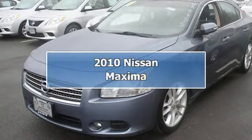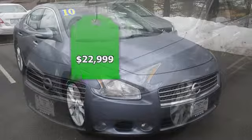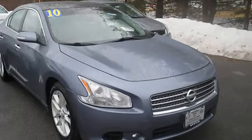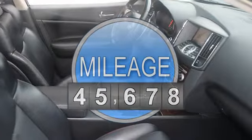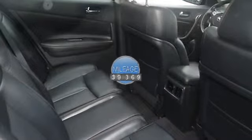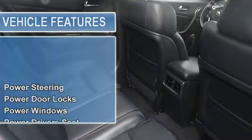2010 Nissan Maxima 4-Door Sedan. This vehicle features the following equipment: Automatic, 6-speed, FWD power steering, power door locks, power windows, power driver's seat, power passenger seat.